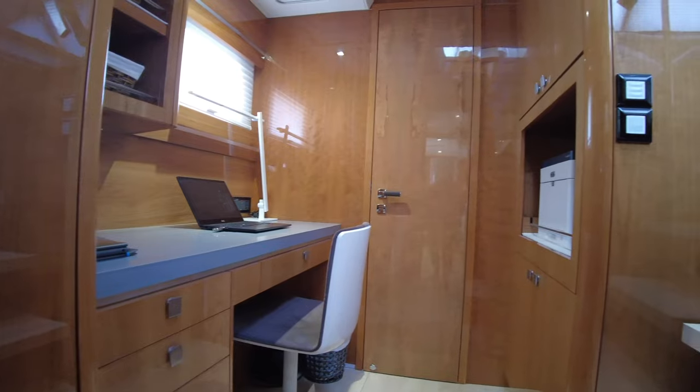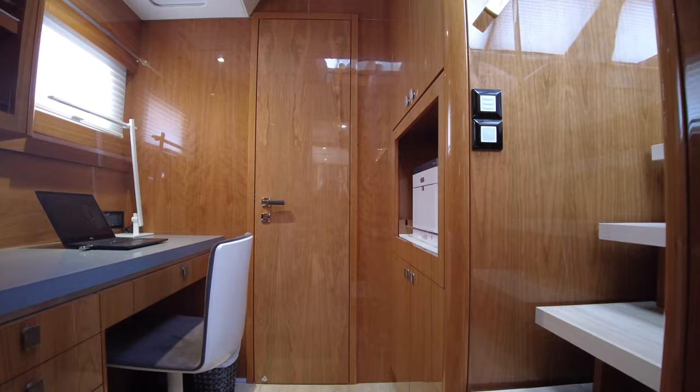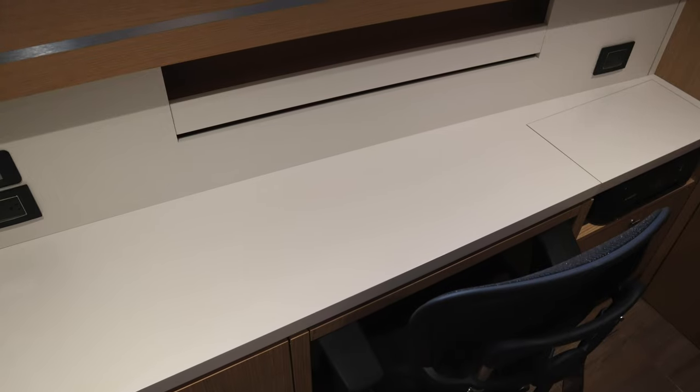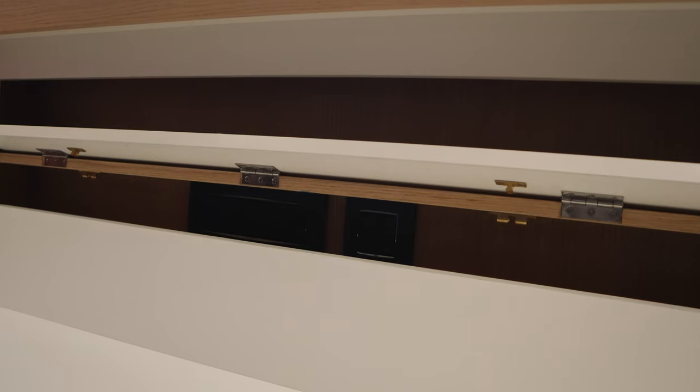We've built about three or four office arrangements on this boat for clients. But this first one that you see in cherry was certainly the most elaborate office we've built on a 510. We also built a very nice office arrangement in a four-cabin version of the 510 that you can see up here, and this is in the port forward cabin.